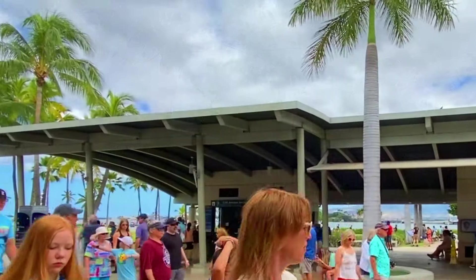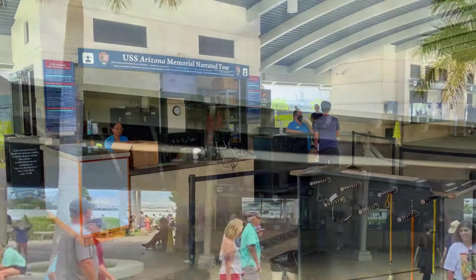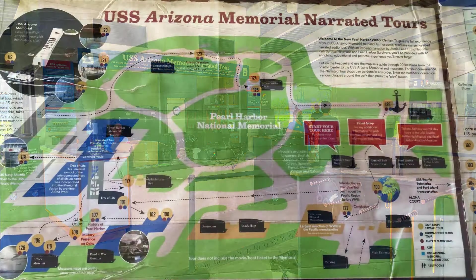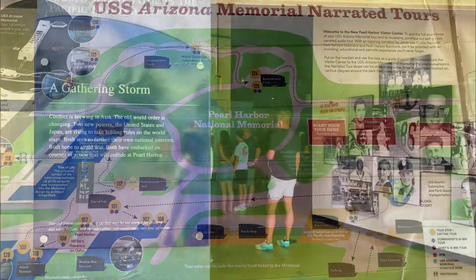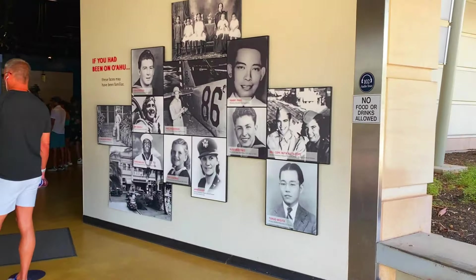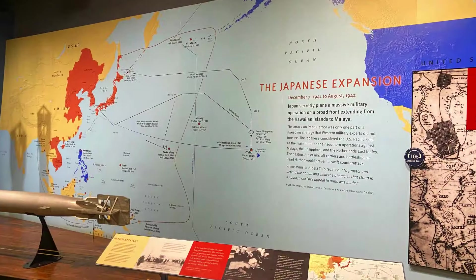As you walk into Pearl Harbor, directly in front of you is a desk to rent headphones and get a more detailed narrated tour. The costs will vary depending on what you want to see and do. What's nice about Pearl Harbor is that most of it is free, so you can walk around, read the plaques, and go through the History Museum. There's so much to read and learn about.